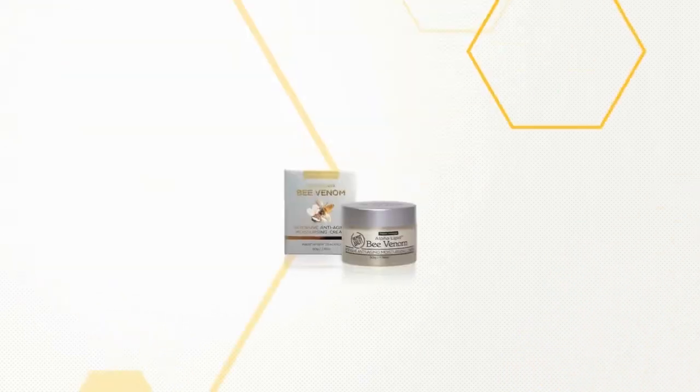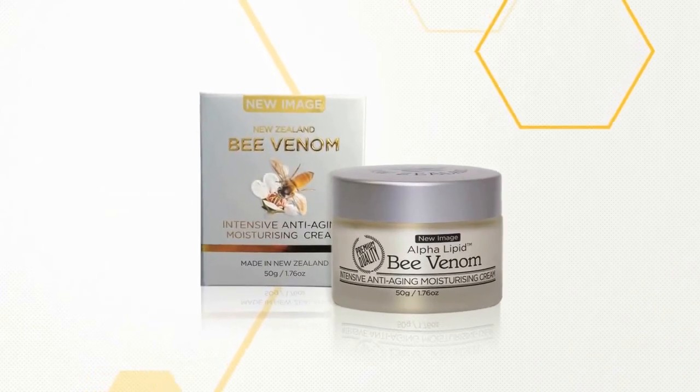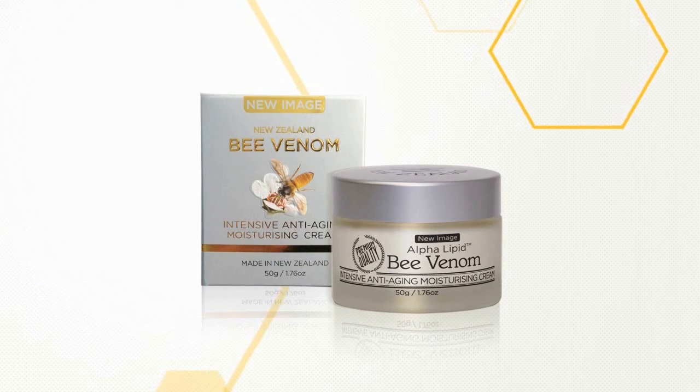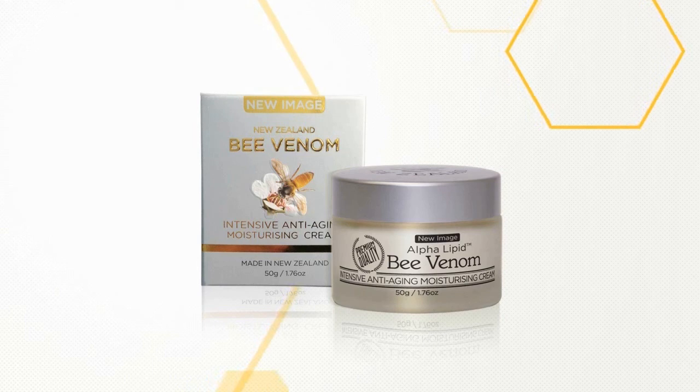New Image has created a unique new generation skin renewal cream, which is a major step forward in producing younger looking skin. New Image Bee Venom Intensive Anti-Ageing Moisturizing Mask.